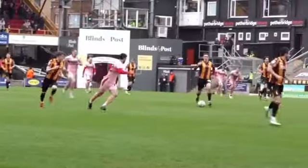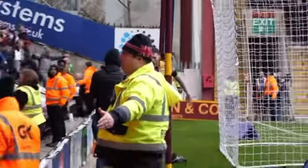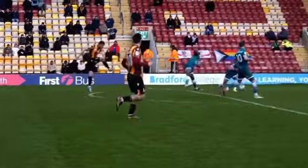Walker brings it forward — plays it through for Derbyshire, right edge of the box, digs out a cross — here's Andy Cook — it just had to be! Andy Cook, yet again! Gilead plays the ball forward for Cook to chase — 30 yards from goal, turns away from his man, right foot to strike — into the back of the net for Bradford City!